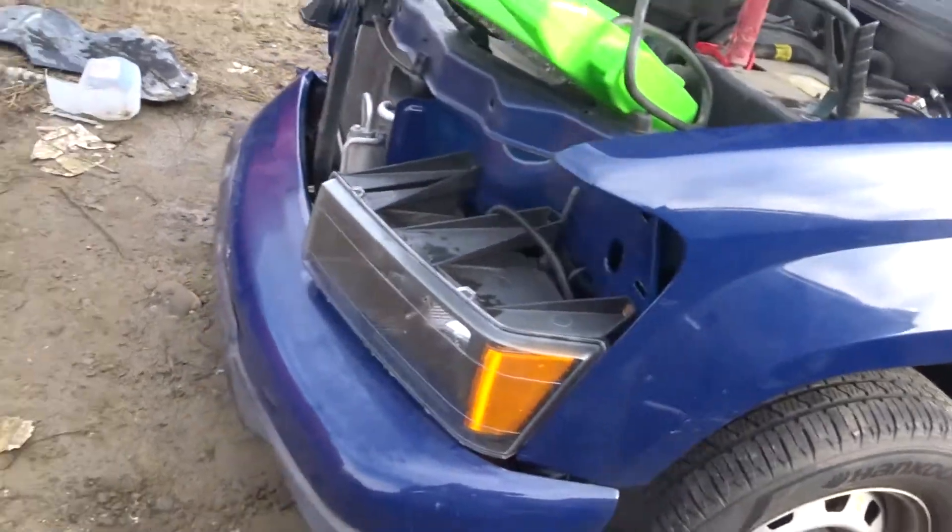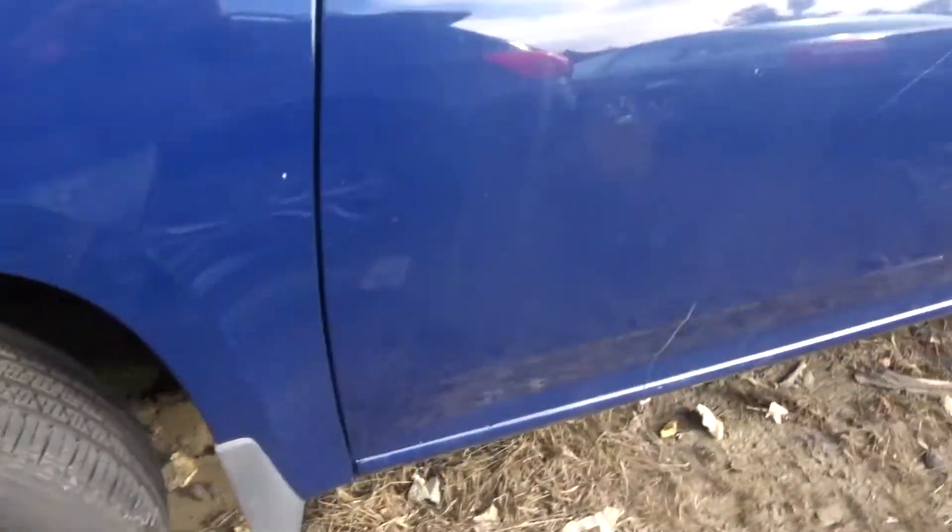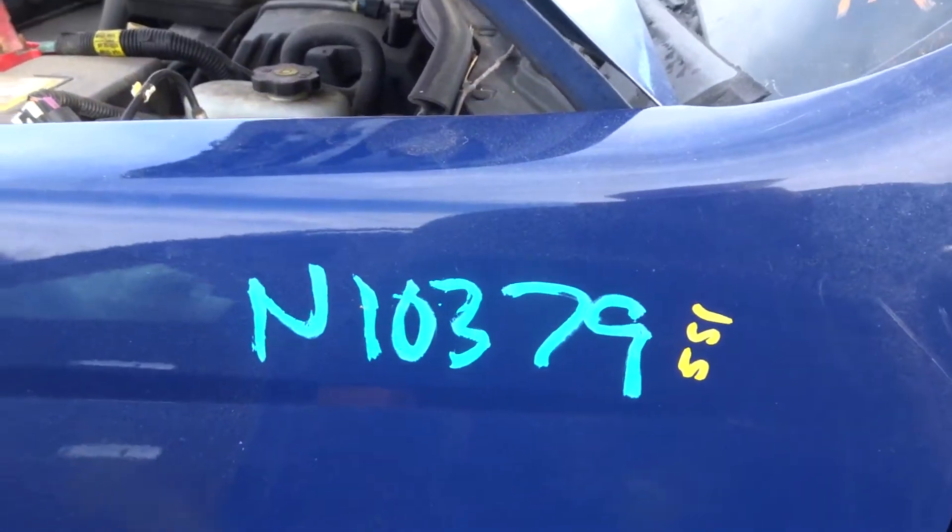Got a good left front fender. Got a left turn signal light. Got a left front suspension. Got three nice steel wheels. Stock number is 10379.